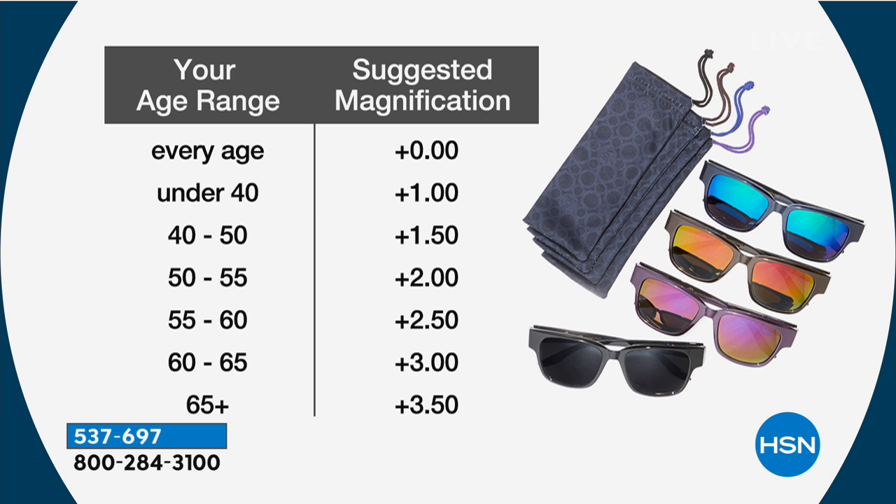Here's what we have left: 1.0 magnification, 2.5 — the final 80 remaining — 3.0, and also 3.5. Normally you go by your age range; we have a chart to help you make your decision. At this price, buy more than one set. Maybe stock up with a pack of the 1.0 and a pack of the 2.5, or vice versa. It's four pairs — all different — and you even get the little carry cases. Item number 537-697.